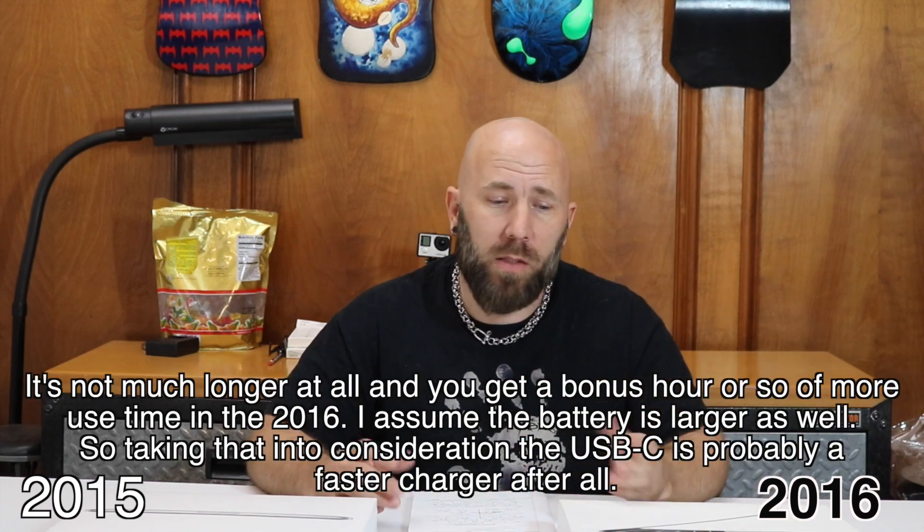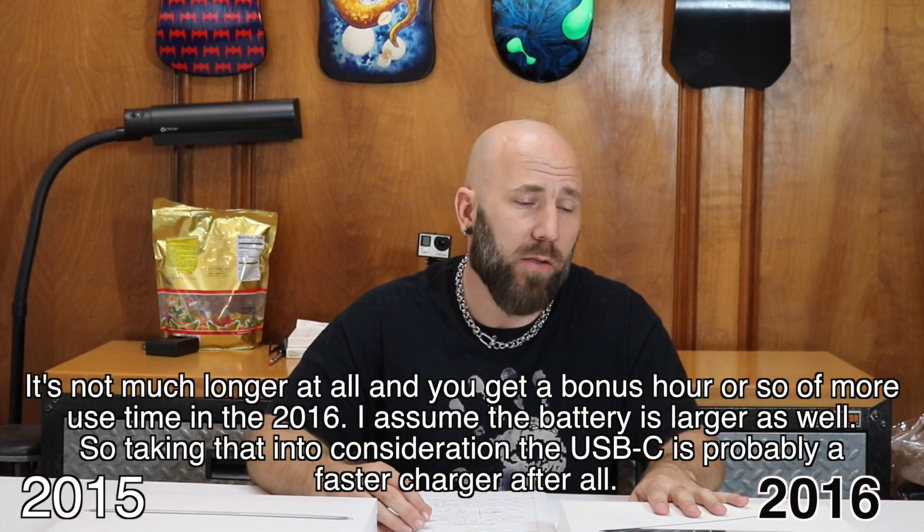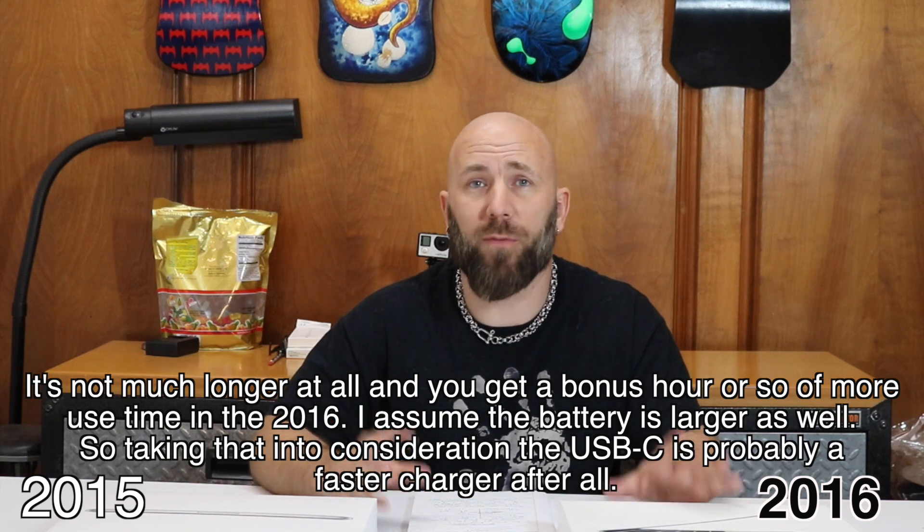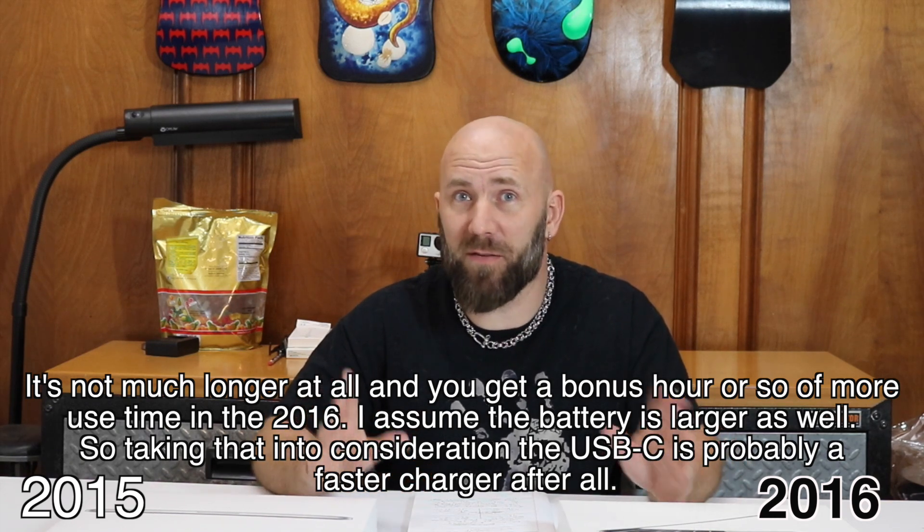I was expecting the 2016 to charge much faster. Well, the 2015 charged in an hour and 45 minutes from 0 to 100, while the 2016 charged in an hour and 51 minutes from 0 to 100. It takes a little longer to charge the 2016, but you do get about an hour longer life out of it for intensive video usage.